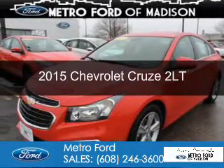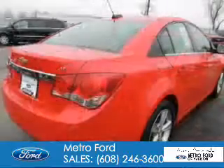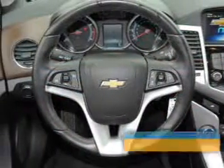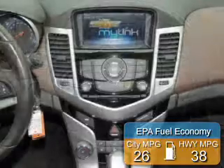This is a used 2015 Chevrolet Cruze. It's powered by front wheel drive, a 1.4 liter four cylinder engine and a six speed automatic transmission. Great fuel efficiency saves you money by requiring fewer trips to the gas station.